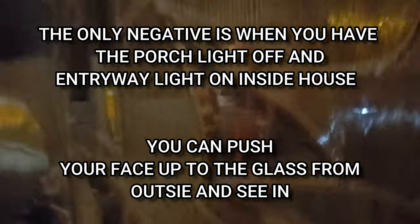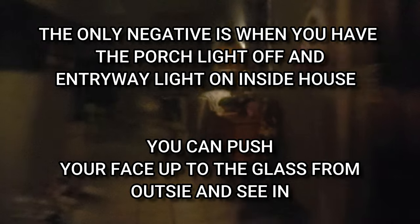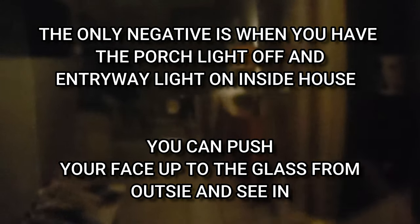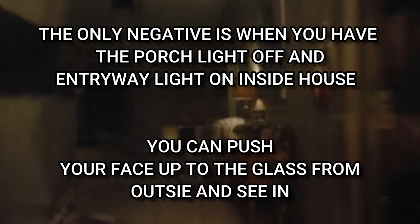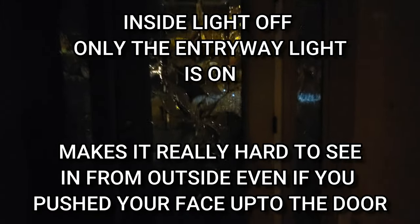The only negative here is you can see in pretty good if you had that light on. Windows have blinds. Just standing here, you're not really seeing in. But if you want to press your face against the glass, you can see in. Like the glass here already has the privacy in it already.